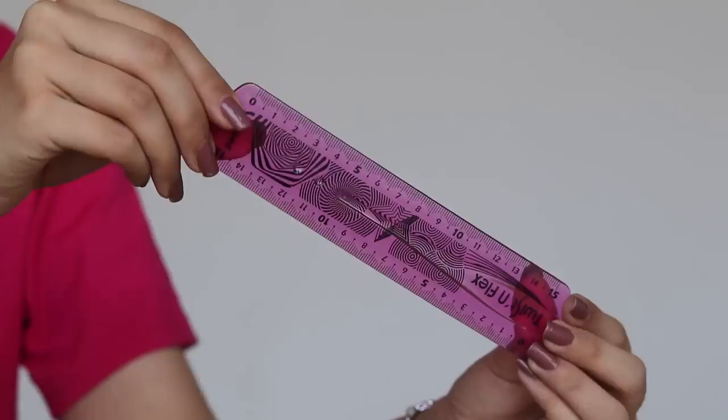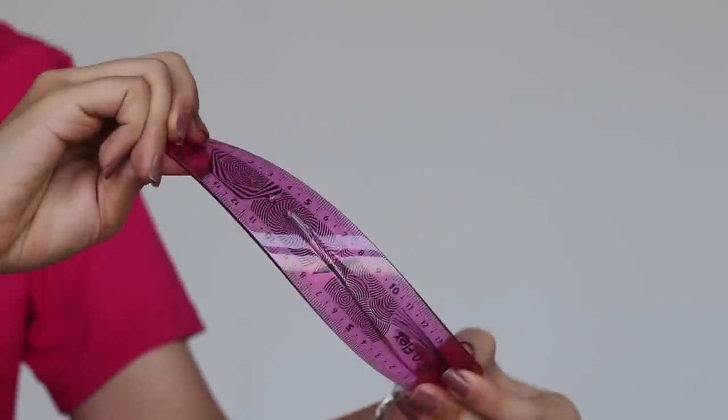Now let's look at the small scale. For the small scale, I also got the same Maped brand. It is pink color, giving a nice variation between the two scales. This one was 40 rupees.